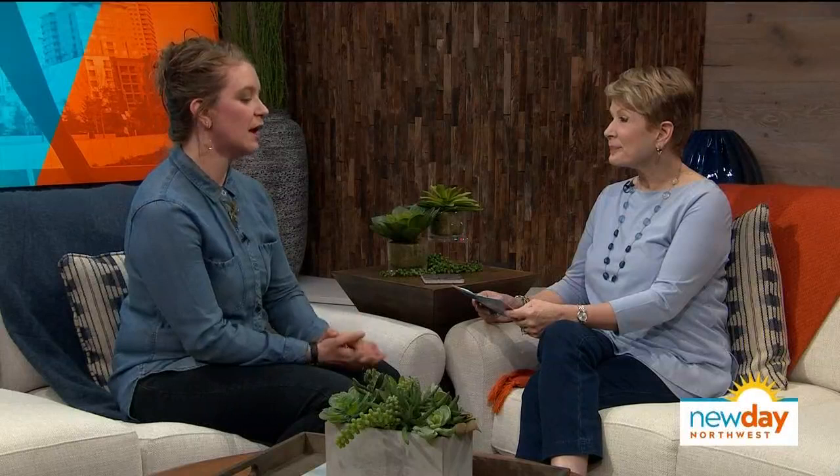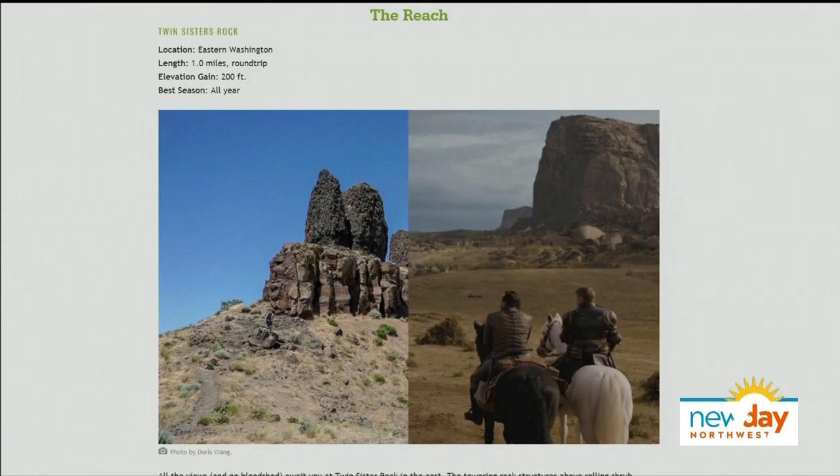Something analogous to the Reach is Twin Sisters Rock — very accessible, right off one of the highways coming out of Walla Walla, and really short. It just looks exactly like the show's Reach. Those rocks are accessible via about a half-mile stroll right off the highway. One thing to know: this one is really close to private property, so check WTA.org, get a map, and make sure you're staying on public land. Climbing on the rocks is not recommended.